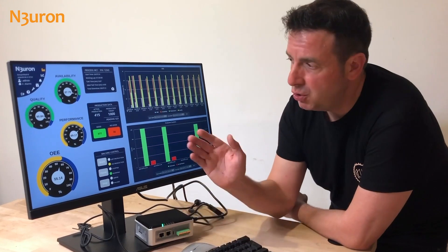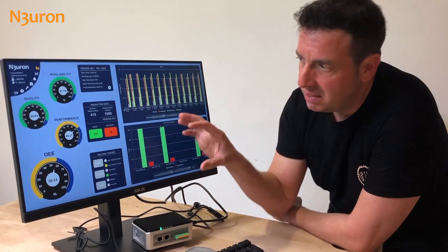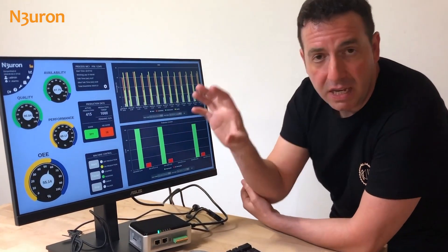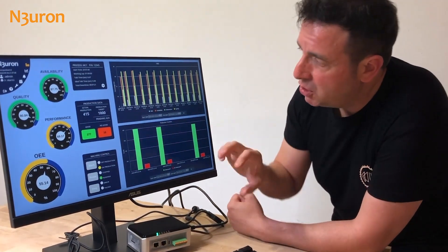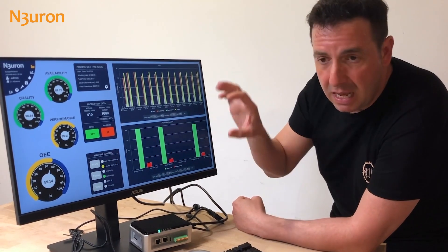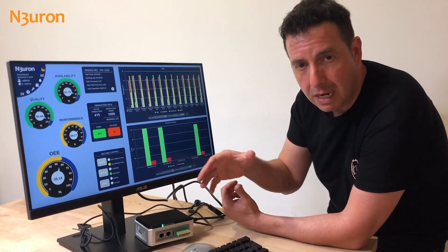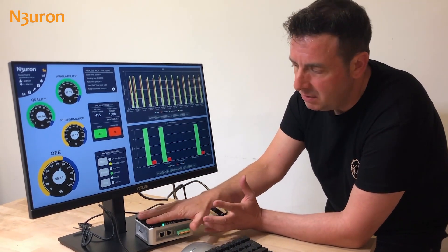So now I would like to show you this demo which I have been working on today. It represents OEE calculations of a machine, which are simulated in Neuron via scripting and live tags. It shows two charts for the OEE calculation historical data and prediction counters. For historical data, I installed the Neuron Historian module connected to a local MongoDB database, which is locally installed on the device.